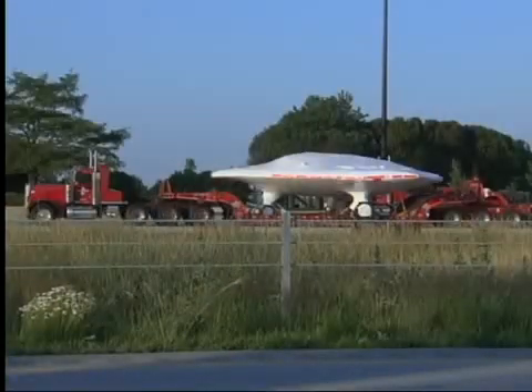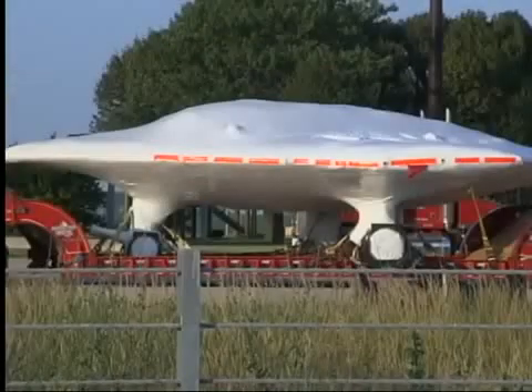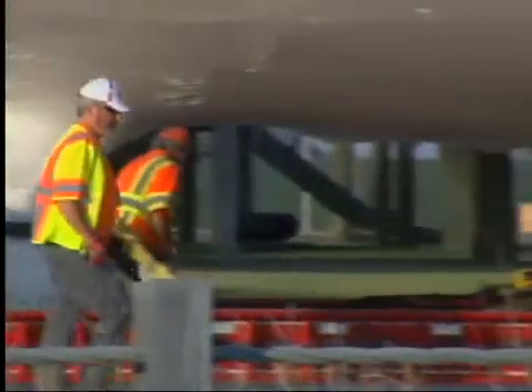A mysterious truckload kept drivers from taking a rest along I-57. This large object spent the day at the rest stop just north of the Pesodum ramp. State police blocked off the entrance and wouldn't let drivers pull in. Troopers wouldn't say what was behind the white wrapping.